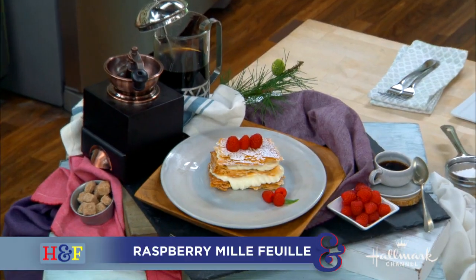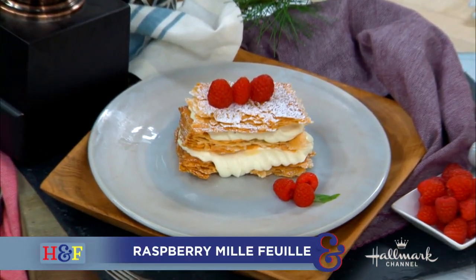Welcome back, everyone. Our next guest is the executive pastry chef and partner at the new delicious restaurant here in Los Angeles called Tess, and today she's preparing a decadent raspberry mille feuille. Please welcome Sally Camacho-Moller to her home.